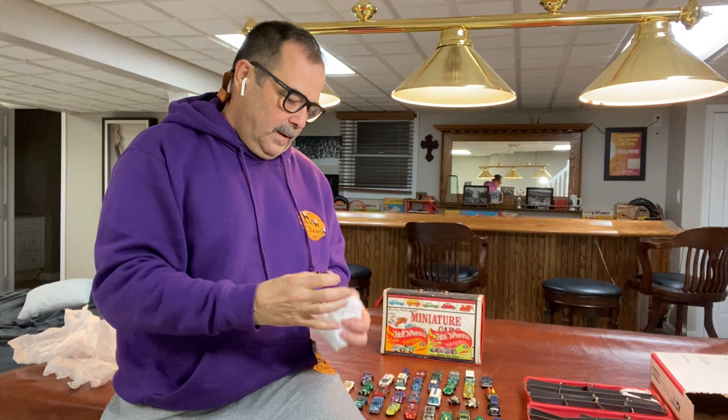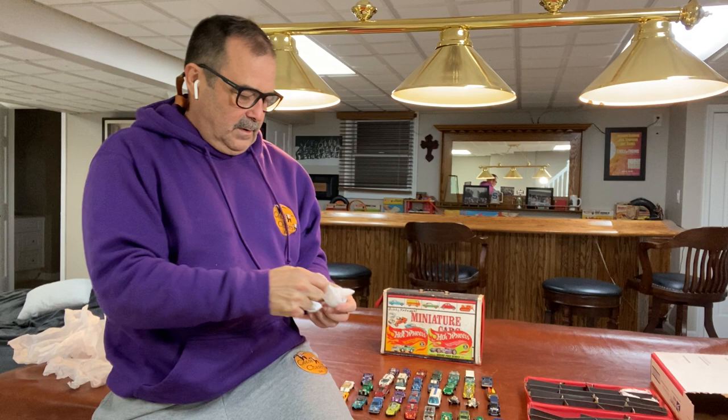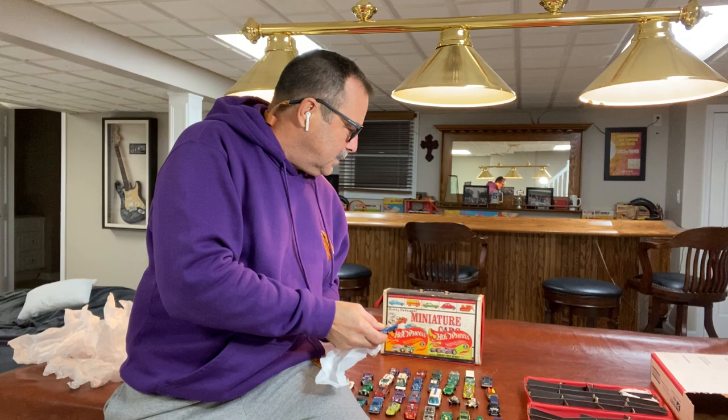We got a few purples — of course, no oranges as usual. Don't get many of them.